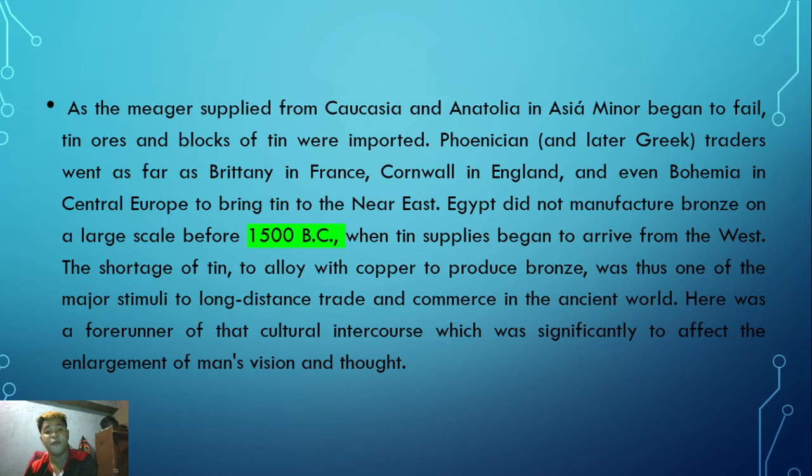As major tin supplies from Caucasia and Asia Minor began to fail, tin ores and blocks of tin were imported. Traders went as far as Brittany in France, Cornwall in England, and even Bohemia in central Europe to bring tin to the Near East. Egypt did not manufacture bronze on a large scale before 1500 BC, when tin supplies began to arrive from the west. The shortage of tin to alloy with copper to produce bronze was one of the major stimuli to long-distance trade in the ancient world.